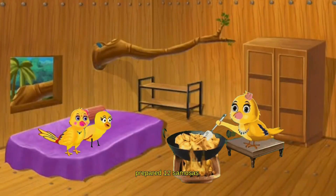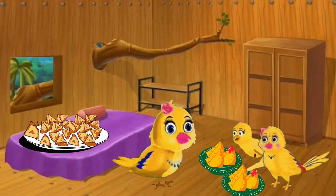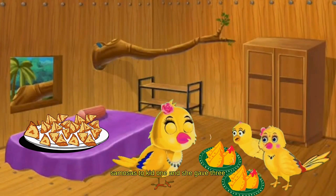Yellowy prepared 12 samosas. Her daughters are eagerly waiting for the samosas to be served by their mommy. Yellowy gave 3 samosas to Kid 1 and 3 samosas to Kid 2.